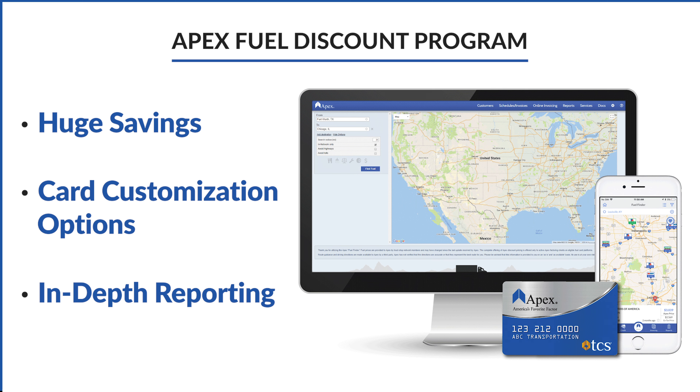Fuel optimization and trucking routing software can also help you manage your fuel consumption and save money. By tracking your truck's data, you'll start to understand which routes, freight types, and drivers use more fuel per mile.